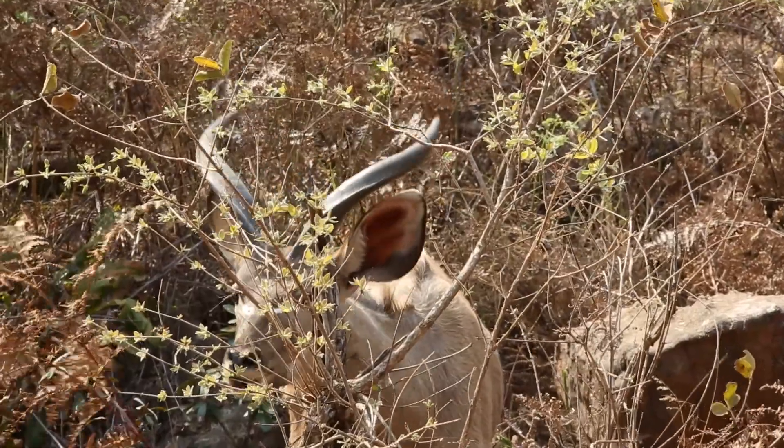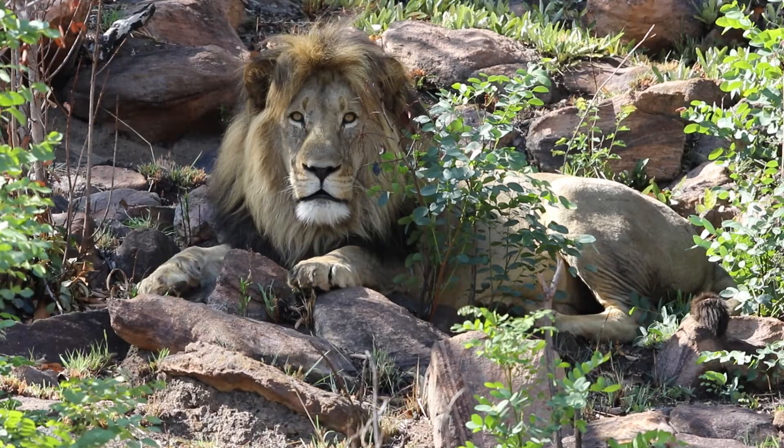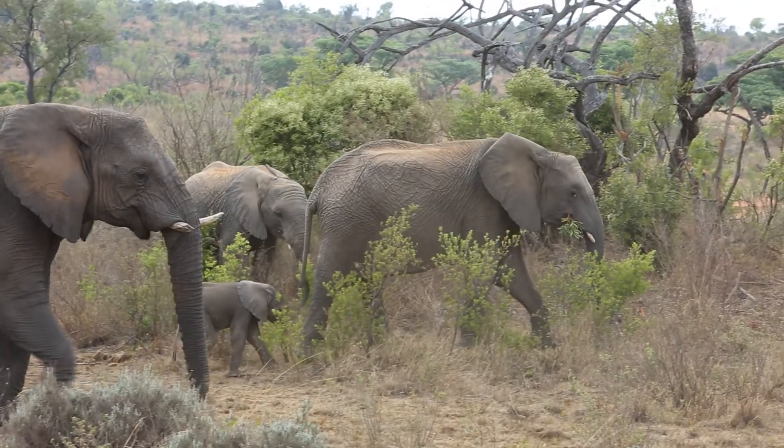There's a lot to see, obviously from your plains game all the way through to different bird species, and then your Big Five, which would include things like your lion, your leopard, the buffalo, both species of rhino, and then the elephant — the big guy.